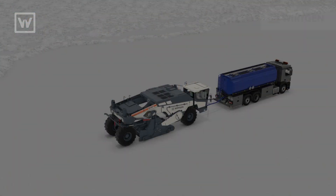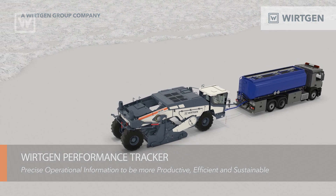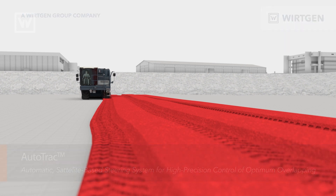We're excited and thrilled to introduce two new technologies on our market-leading rubber-tired recyclers. These new technologies are WPT, or Working Performance Tracker, and Autotrack. These are two new technologies that allow our customers to have smart and sustainable solutions.